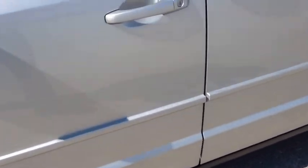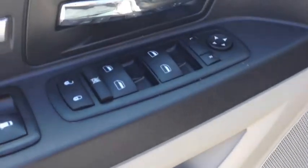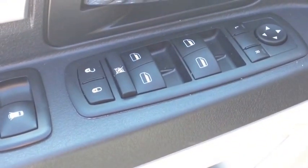On the inside we have the famous stow and go seating, which I'll get to in a bit. We have power windows, power locks, and power mirrors. The dark slate cloth interior is in excellent shape — no rips, no stains.